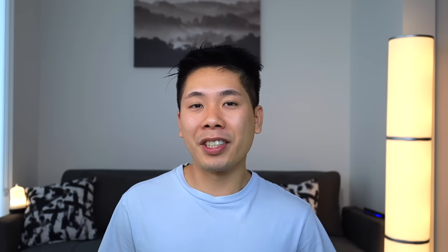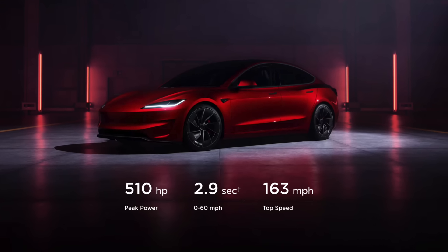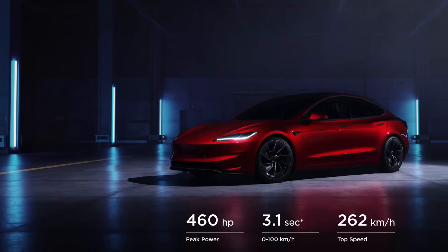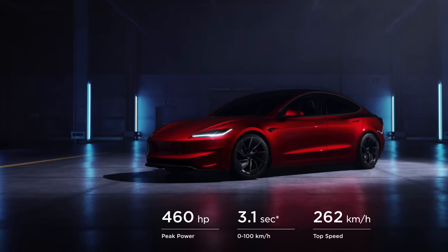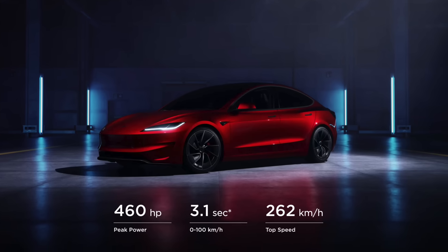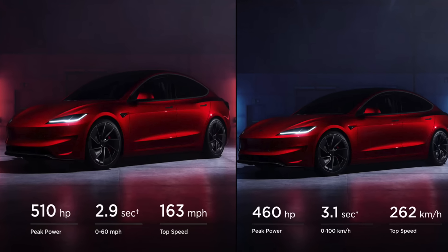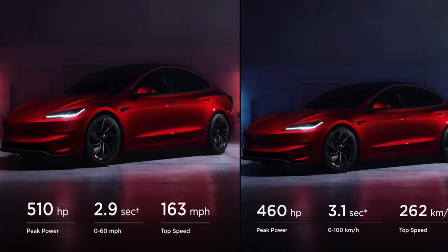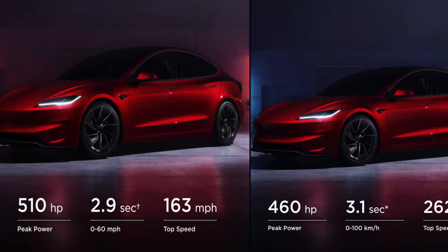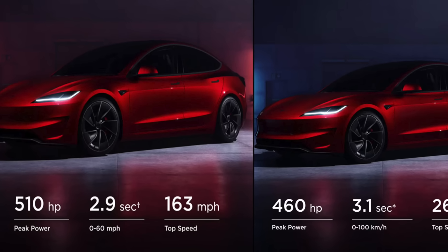So let's talk about the real power numbers. These power numbers provided by Tesla are going to be the bulk of where all the confusion comes from. You probably already know that there are two different versions of the Model 3 Performance — the US and the global variant. One is going to be having the Panasonic batteries, one is going to be having LG, one is going to be having 510 horsepower and the other is going to be having 460.